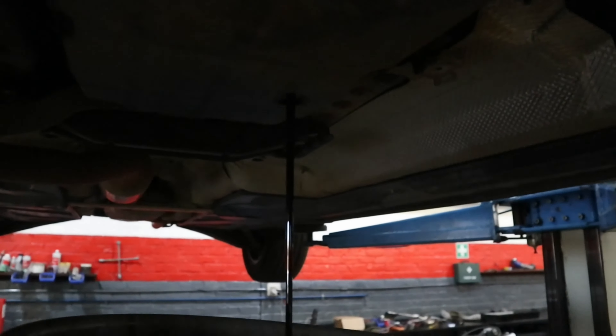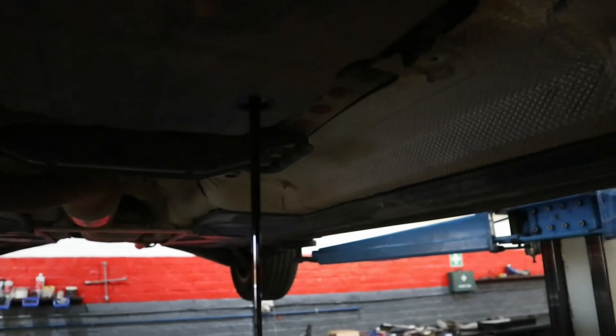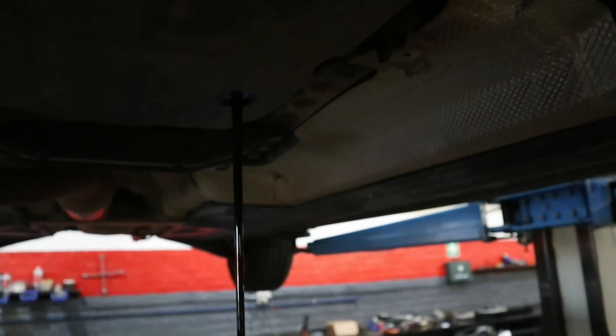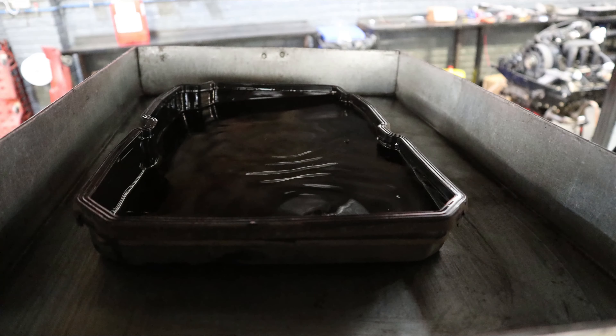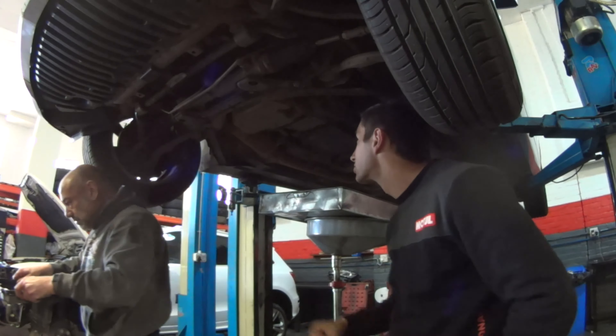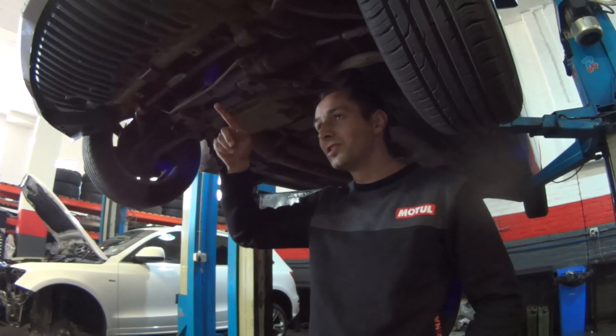And that's what oil looks like that's been in there for 200-odd thousand kilometres. Very dirty. Definitely lifetime oil. But you've also still got your torque converter and your cooler filled with old fluid as well.